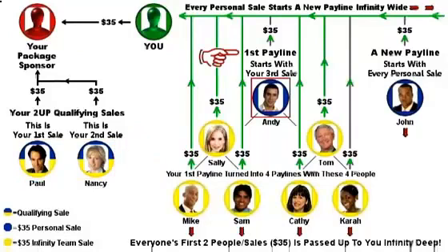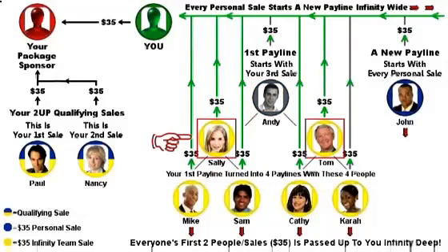Your first pay line starts with your third sale, and everyone who follows you over from package number 1 will start another pay line, and they also pay you $35 for package number 2. We only show two personal sales here in blue, because this gets really big really quick and there's no room here to show more. So let's focus on Andy to see how the doubling effect works. Andy sends you $35 for package number 2, then he gives you his first two people, Sally and Tom, and they each send you $35.